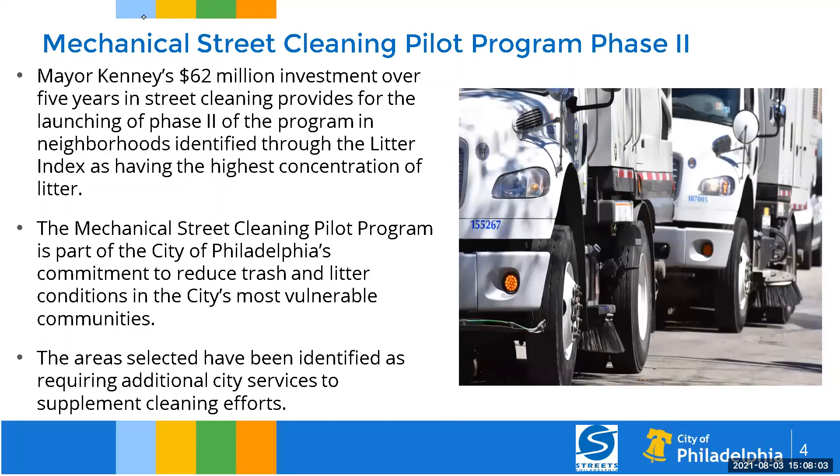Overall, the areas that we cleaned improved and they stayed clean while we were there — very significantly clean. Mechanical street cleaning program phase one of the pilot is complete. Phase two is where we are now. Mayor Kenny designated a $62 million investment over five years to go to a citywide program. The mechanical cleaning pilot is part of Philadelphia's commitment to reduce trash and litter from our most vulnerable communities.